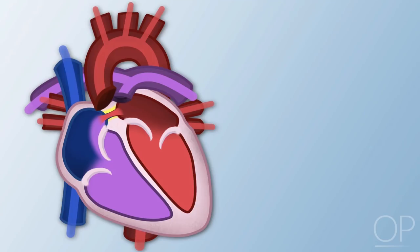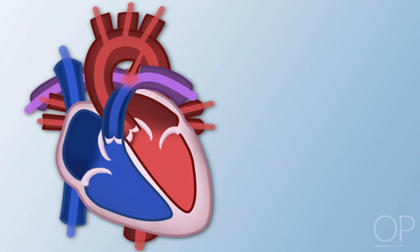The defects associated with increased pulmonary blood flow that will be discussed are atrial septal defect, patent ductus arteriosus, and ventricular septal defect.